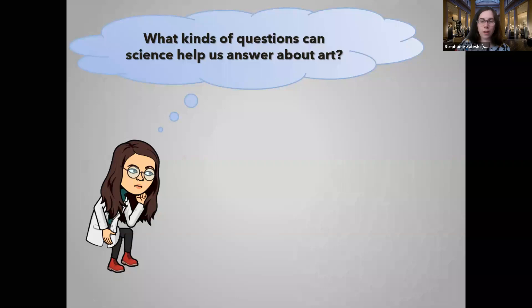Now we're going to get into what a museum scientist actually does. I want to open up the floor for you to think about what kinds of questions we can answer with science when thinking about art. Go ahead and type in the chat — anything you could think of. What types of questions do you think we could answer using science to ask about painting, sculptures, photography, modern materials? Anything you can think of.